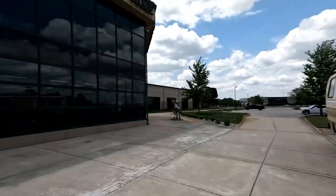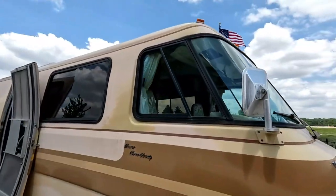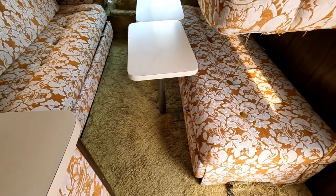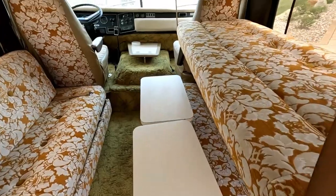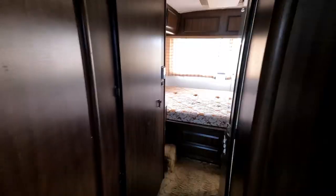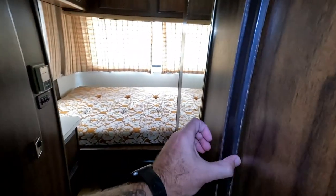Oh, look at this guy! If this isn't vintage, I don't know what is. You've got the bunk beds here, this nice green shag carpet, and the old fridge back here. This is fancy — like Applebee's.